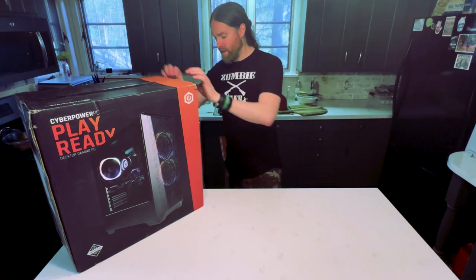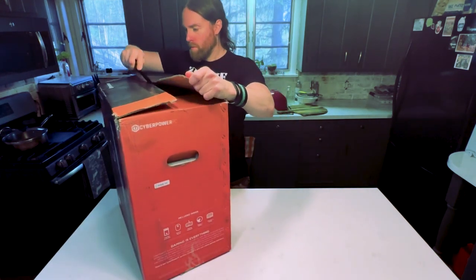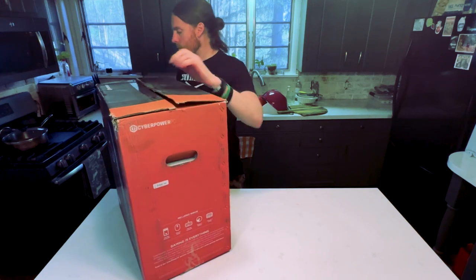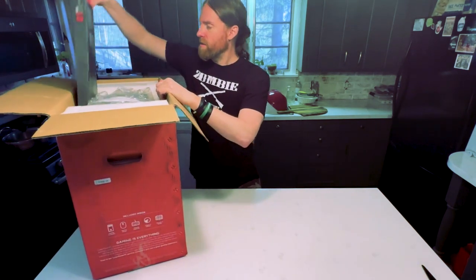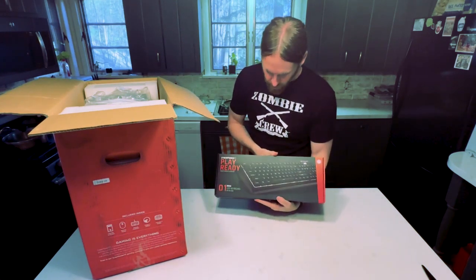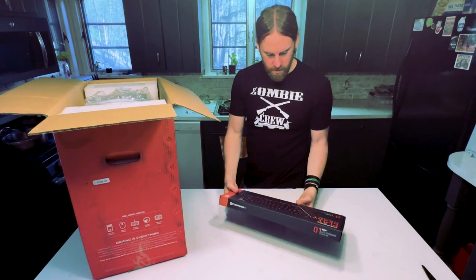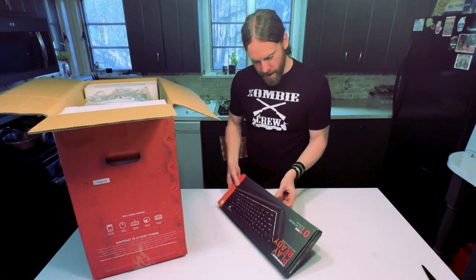So let's break into this box here and see what we get inside. They gave me a keyboard — I didn't even know I was getting a keyboard. I thought it was just the tower, but I got a nice keyboard.